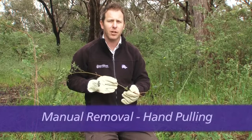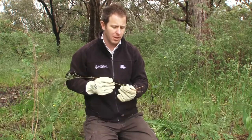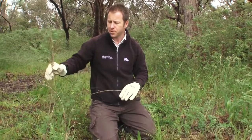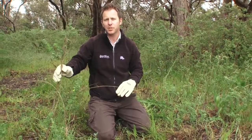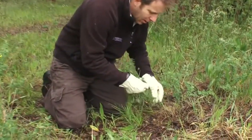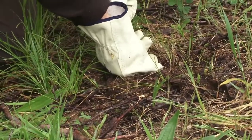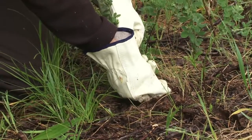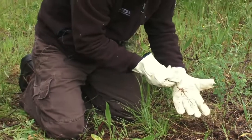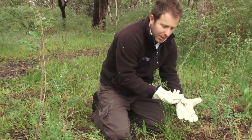Broom species have a shallow root, which makes them ideal for hand pulling smaller plants. I'm going to demonstrate hand pulling this smaller one here. Broom species about this size might be easier to use a tree popper or a mattock. Follow the stem to the ground, pinch the stem on both sides with your fingers and simply leverage it out or pull up. When the soil is moist, the roots come away without snapping off.